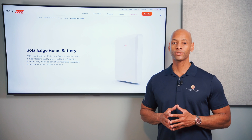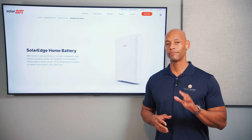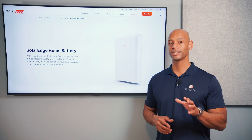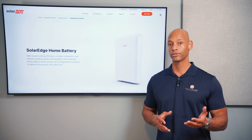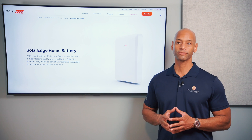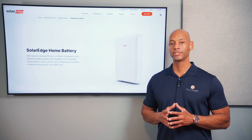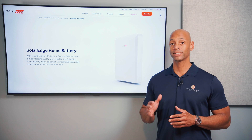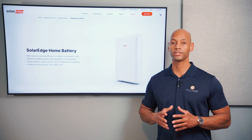In terms of cost, the SolarEdge battery is going to be middle of the road. I can't quote specific pricing, as it depends on your location, which installer you're working with, and which wholesaler they're drawing materials from. But overall, the SolarEdge home battery is middle of the road to maybe slightly below average in terms of cost for an overall installed system.